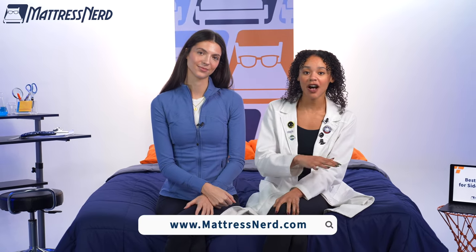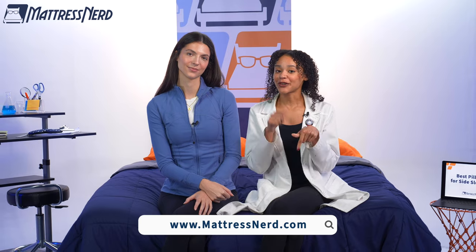That's a wrap on our favorite pillows for side sleepers of the year. If you found this video helpful, be sure to give it a big thumbs up, leave Lauren and I a comment below, and most importantly, subscribe to our channel. If you want to learn more about any of the pillows in today's video, you can check out our full written roundup on mattressnerd.com, linked in the description below. We also have a ton of sleep content here on our YouTube channel, as well as on our TikTok and Instagram. Be sure to check that out.